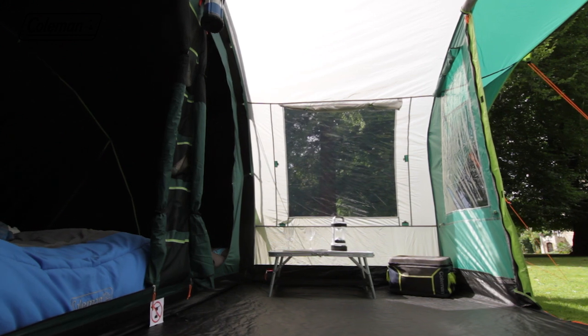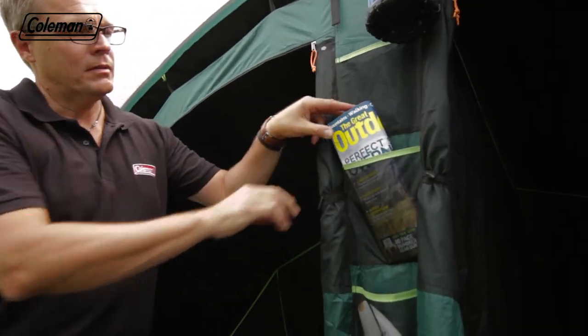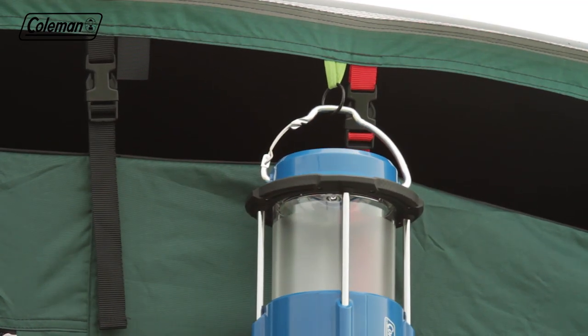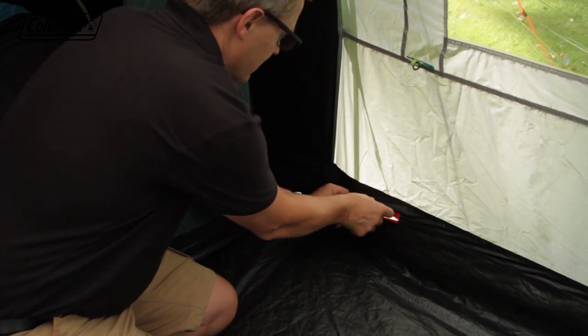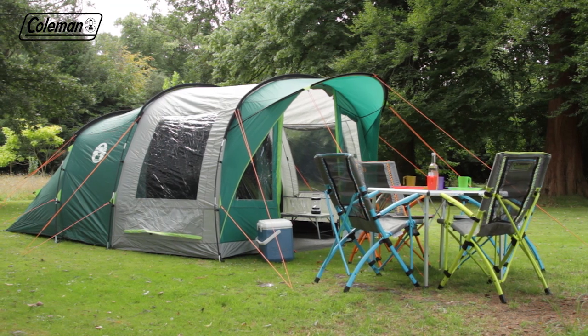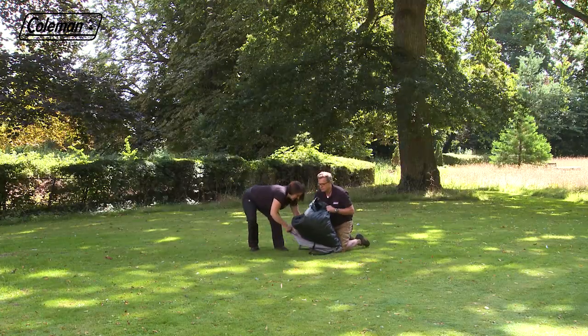Plenty of practical storage pockets make it easy to keep the tent tidy and organized, while the handy summit loops allow you to hang lighting. The power cord vent allows you to run power inside the tent to operate some extra home comforts.